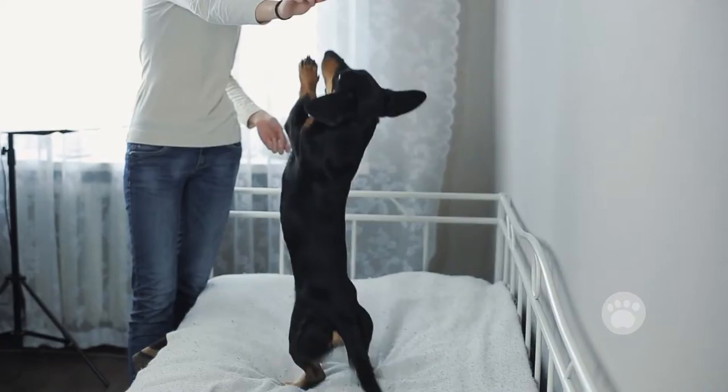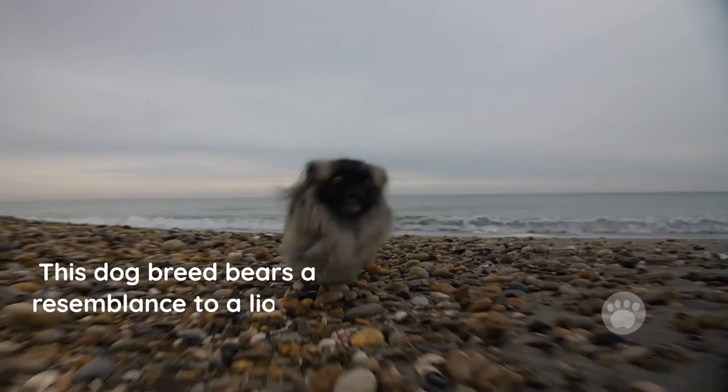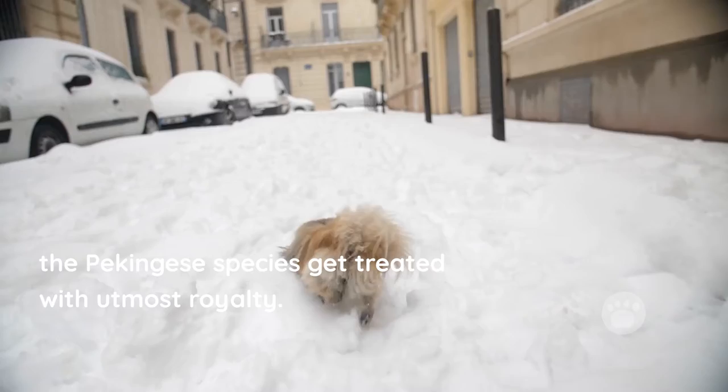Pekingese. The Pekingese is considered more ancient compared to other breeds of dogs with dwarfism, and DNA testing on this breed confirms this fact. This dog breed bears a resemblance to a lion and is considered an ancient form of Buddha in most Chinese palaces. The Pekingese species get treated with utmost royalty, and this treatment is still accorded to these dwarf dogs today.